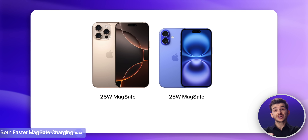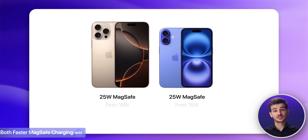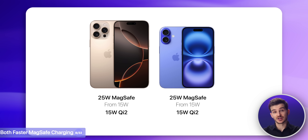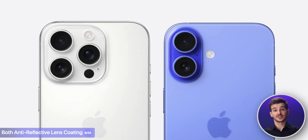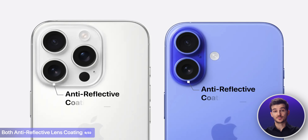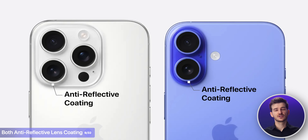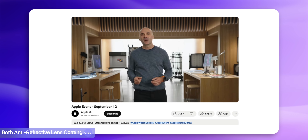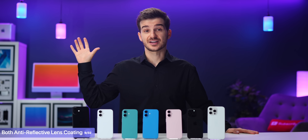Both also feature the faster 25-watt max charging, up from 15 watts before, with Qi2 charging now being supported as well, up to 15 watts. There's also a new anti-reflective lens coating on the main module that should help minimize reflections at nighttime, although the iPhone 15 Pro's actually had this as well. The camera also includes a new nanoscale coating to reduce lens flare — Apple quietly removed this from their website, so maybe this is a better version of it.